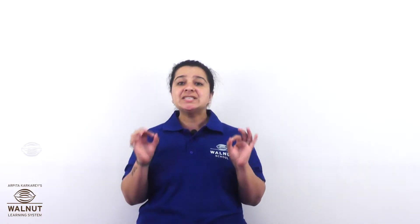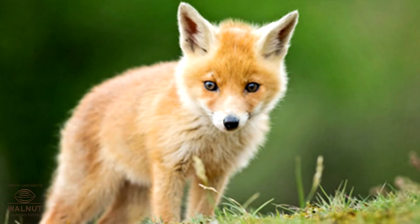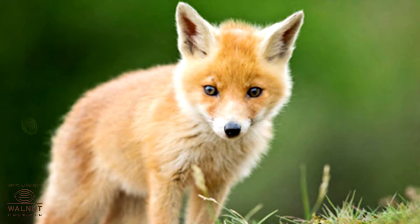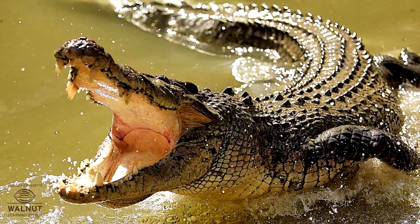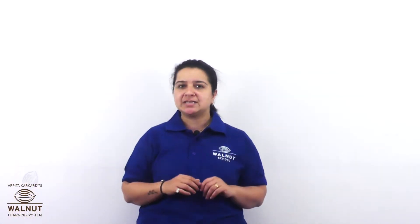There is an interesting thing you can see in different animals. If an animal has fur, it also has ears that you can see. If an animal has feathers or scales, it has ears that you cannot see. Let's check for ourselves.